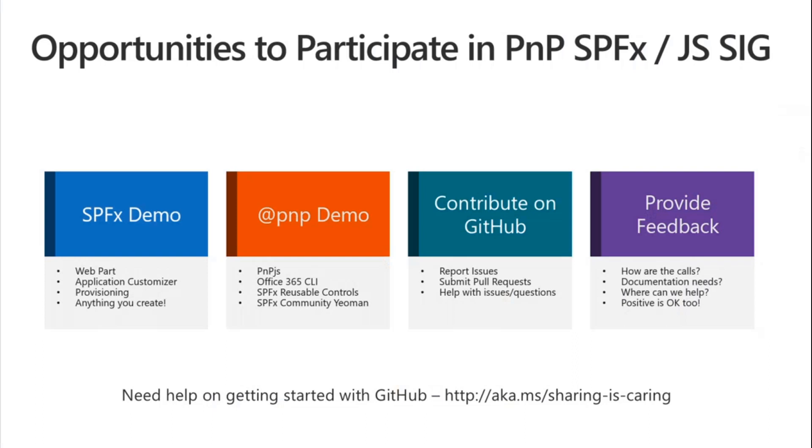First, a few things to go over. We often get asked about opportunities to participate in the SharePoint Framework special interest group, meaning this call, or the larger patterns and practices program overall. The first and best way to participate is to demo. If you're working on cool stuff for your customers or companies, and it's not a super secret internal thing, please reach out to myself or Vesa. We'll get you scheduled on an upcoming call. We'd love to have your demo — anything SPFX or PnP related, including a new sample submission.